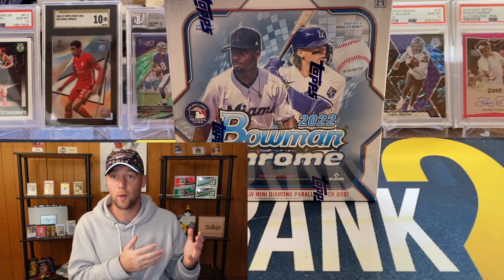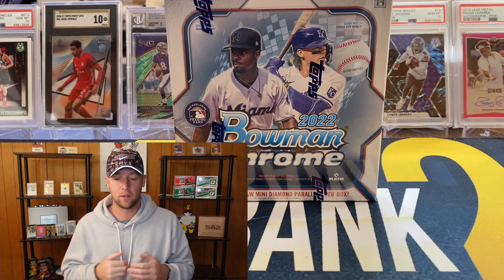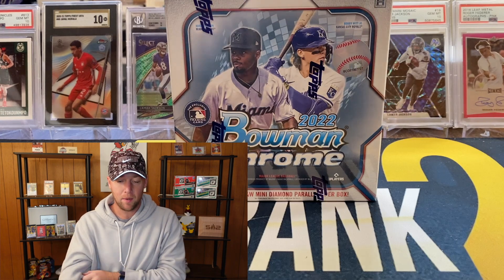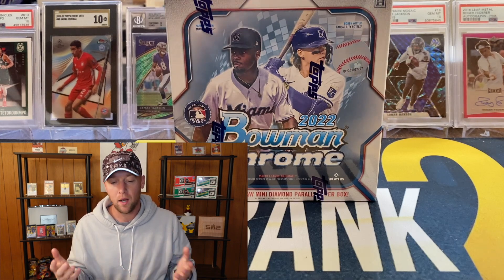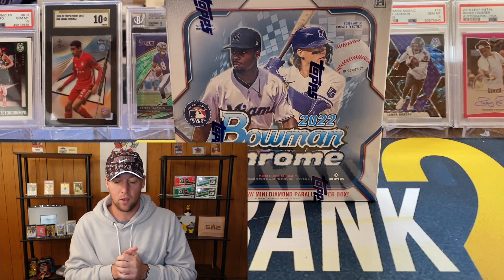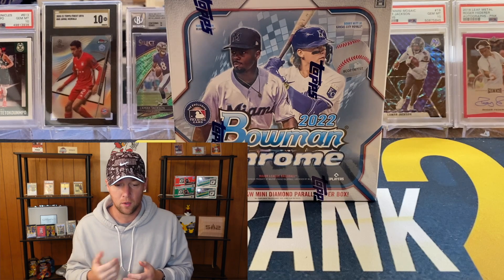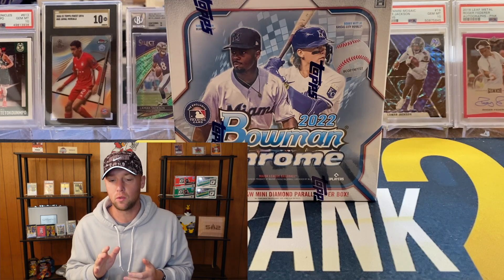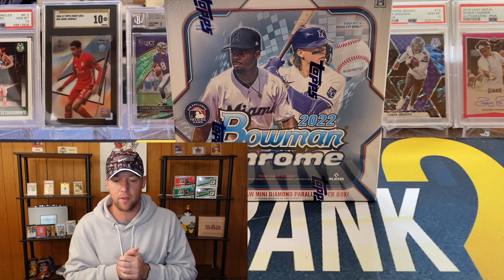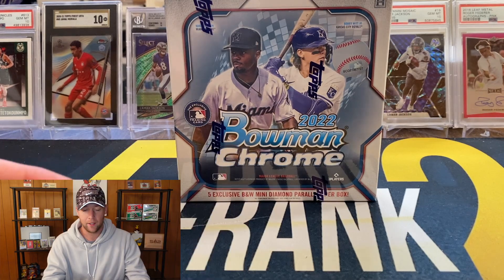I did skip on the regular hobby Chrome as well as HTA, and the main difference is those guarantee autos. In the Light boxes you are not guaranteed autos, but you can still hit them and hit some pretty cool stuff — it's just going to be a lot harder, but it is also a lot more affordable. I'm not exactly sure what the regular hobby boxes are, around $250 to $300, and these are going to be around $130 to $140.